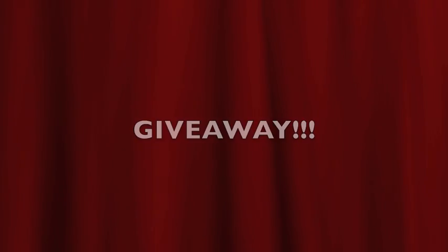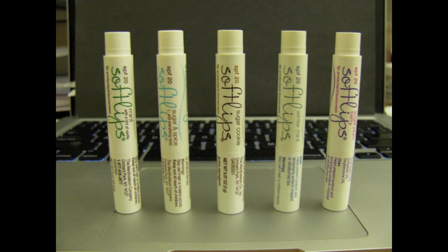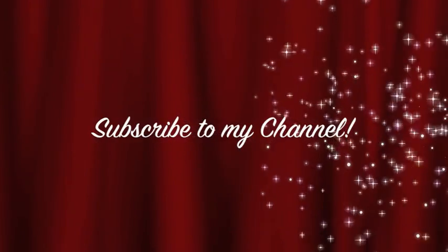Soft Lips was even nice enough to host this giveaway for you guys, so one lucky person will be winning all five of these lip balms. All you have to do is be a subscriber and comment down below which lip balm you are looking forward to trying the most.